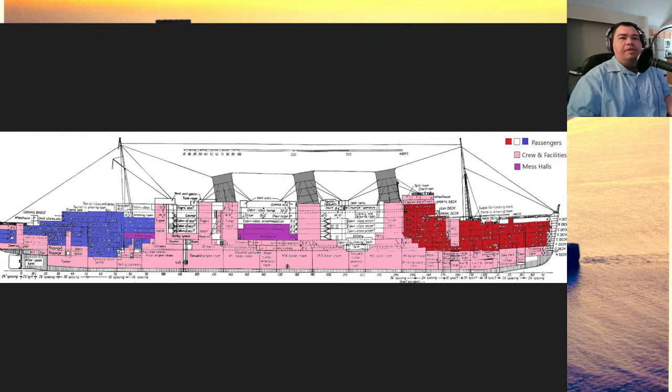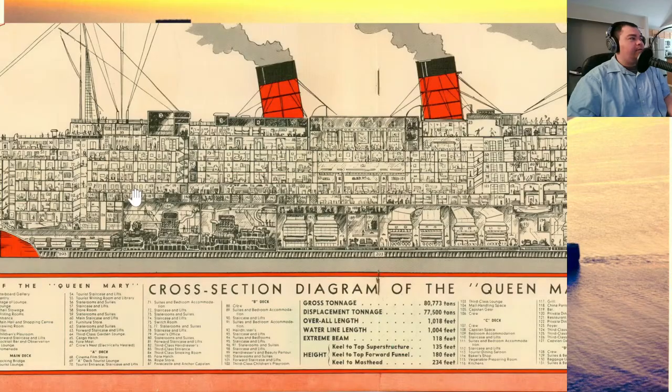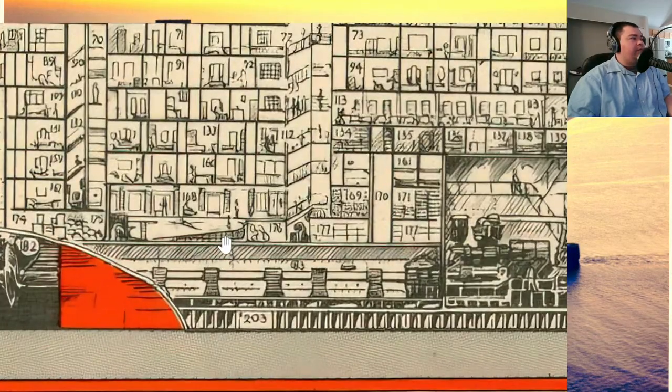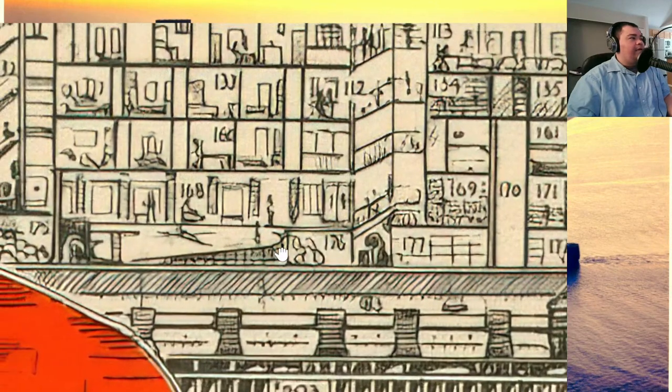Where was the second class pool? Someone suggests they should rebuild the pool for hotel guest use — that is exactly my thought as well. The second class pool was located at the stern of the ship on E deck. You entered the pool on E deck and the actual tank of the pool was located on F deck.